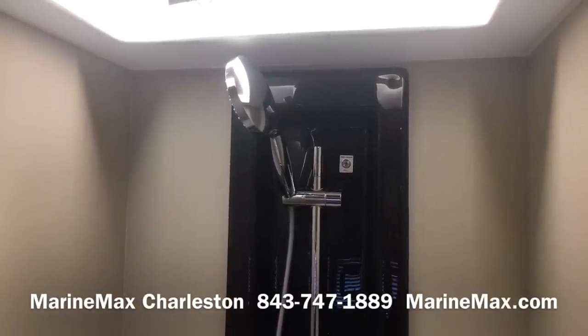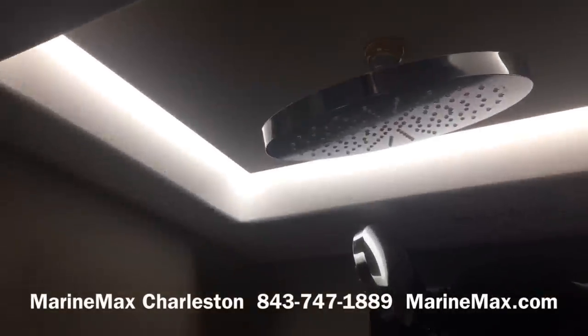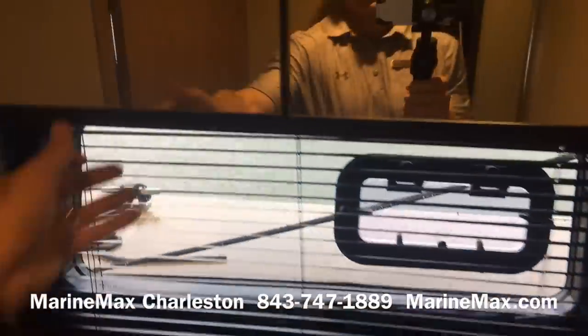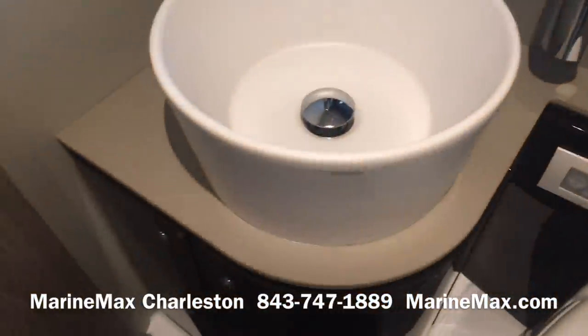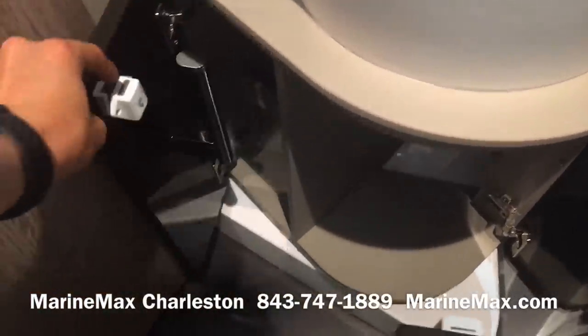Here in the master head we've got a shower wand and a rainfall feature, with plenty of headroom. There's a window with ventilation, storage behind the mirrors, a nice sink, and storage beneath that as well.